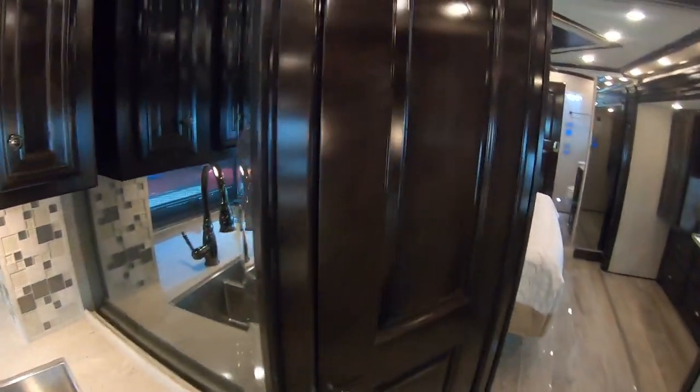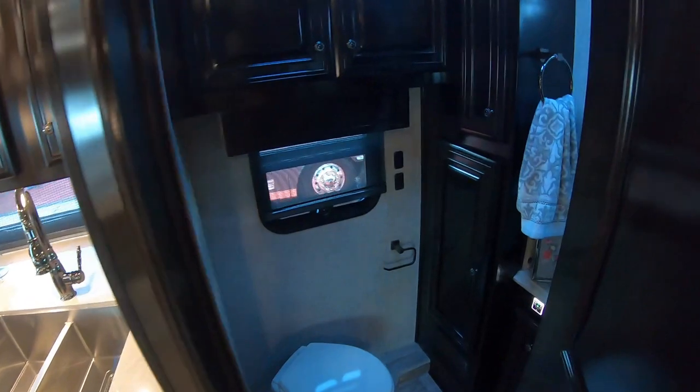Midship we have a half bath here with a sink.